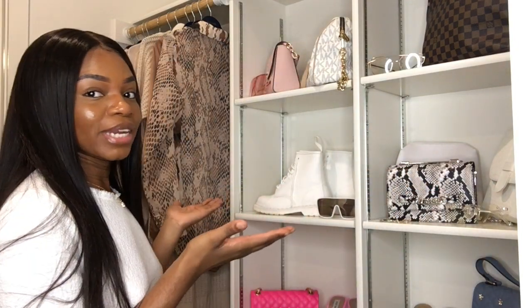Hey guys, welcome back to my channel, it's your girl Pamela the CEO back with another moving vlog. Today is like day 100 of me trying to do my closet.